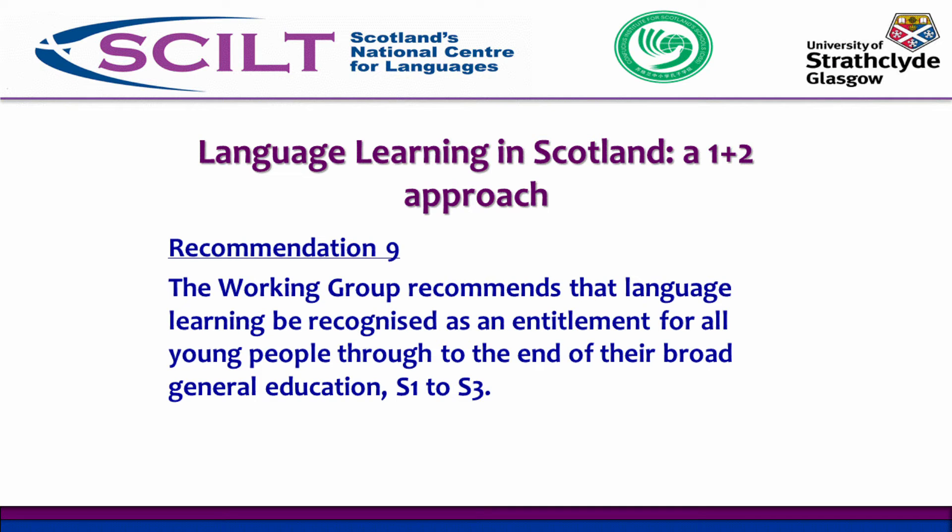Recommendation 9 also states that language learning is an entitlement for all young people — it's a languages-for-all policy. The responsibility is for the teacher to break down barriers to learning, making sure language learning is accessible to everyone regardless of their ability or their own mother tongue, which may well not be English. Scotland is a very multicultural and multilingual society, so we have to take all these things into consideration when planning.